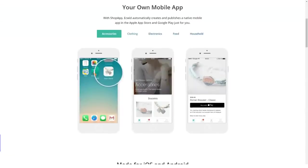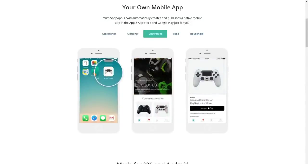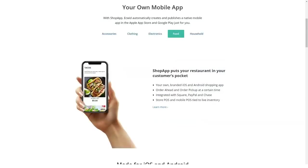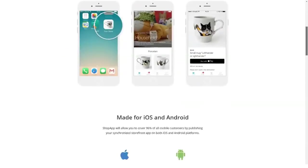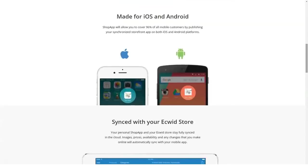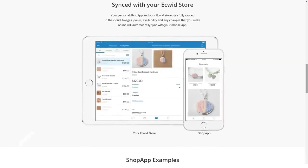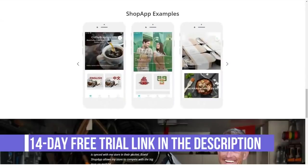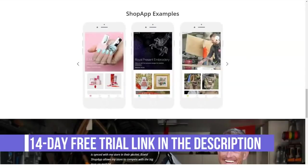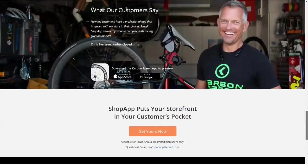How much does Acquid cost? Acquid pricing plans: Free trial, Free plan, Venture at $15 a month, Business at $35 a month, and Unlimited at $99 a month. Acquid offers 4 SMB and enterprise pricing plans, including a free one for a single online store with unlimited bandwidth. Review the details and select your plan.